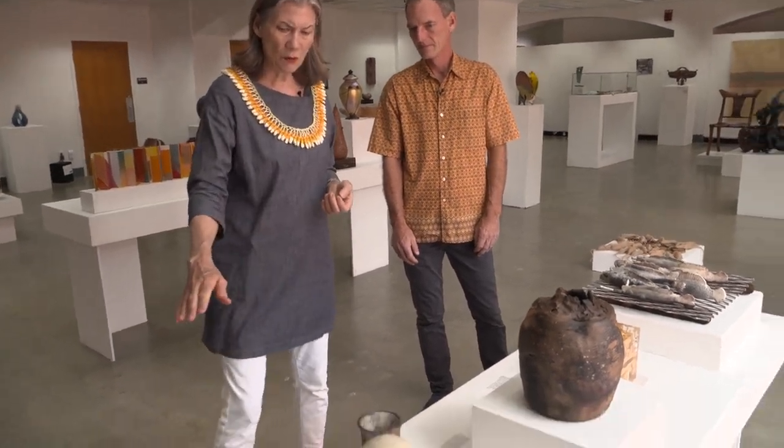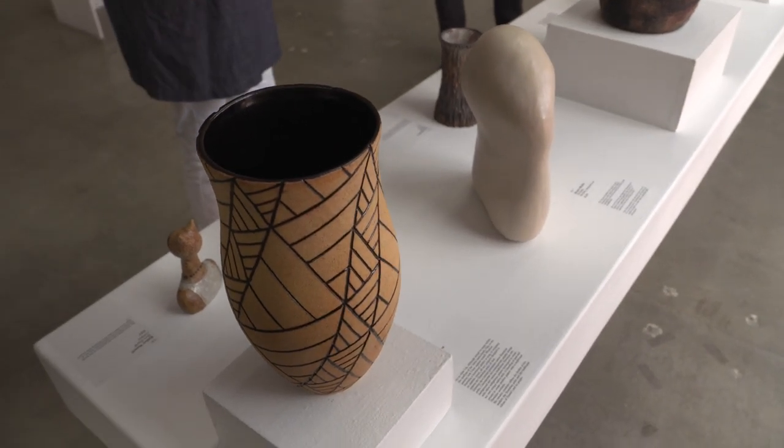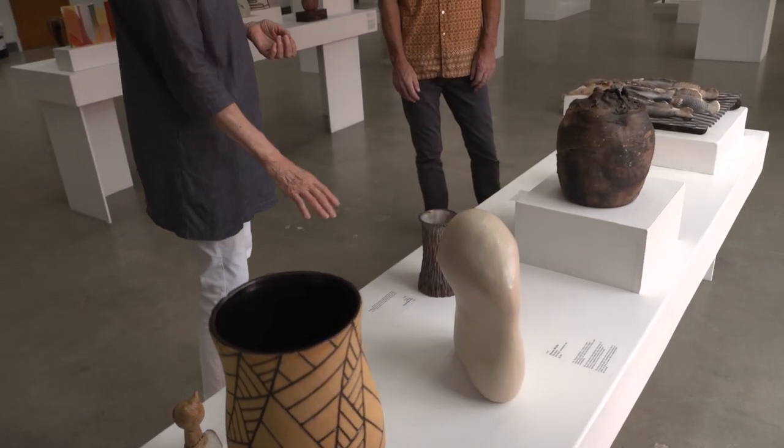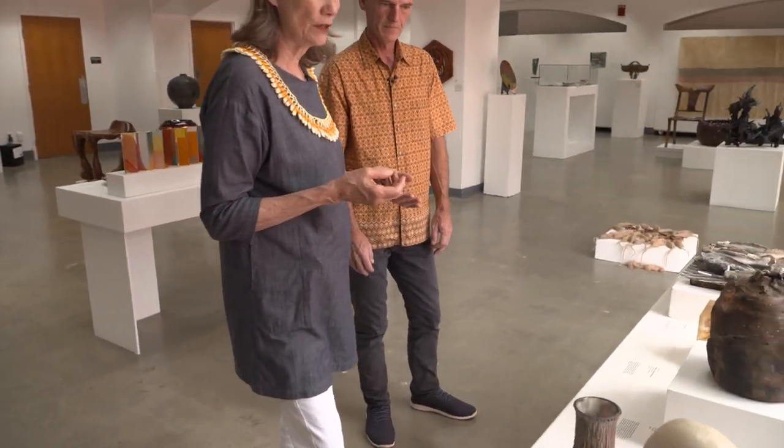These are all clay-made ceramic works — hand built, wheel turned, another hand built, and this is Raku. It's an interesting overall look at all of the options that ceramists have when they're doing work.